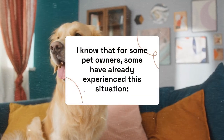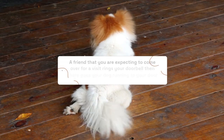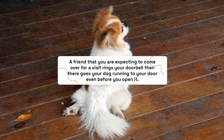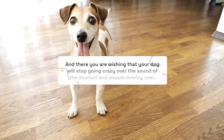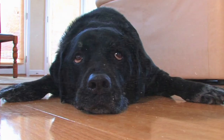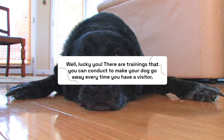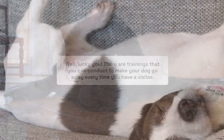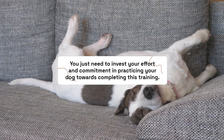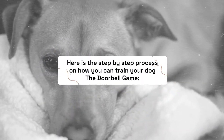For some pet owners, you may have already experienced this situation: a friend rings your doorbell and your dog goes running to the door even before you open it. There you are wishing your dog would stop going crazy over the sound of the doorbell and people coming over. Lucky you — there are trainings you can conduct to make your dog go away every time you have a visitor. You just need to invest effort and commitment. Here is the step-by-step process on how to train your dog the doorbell game.